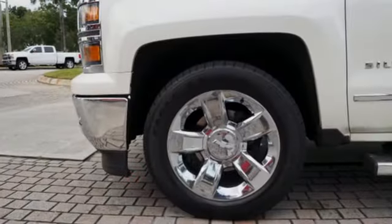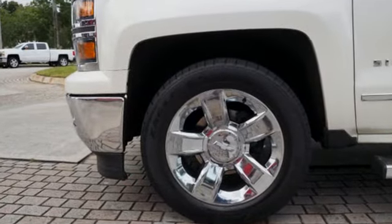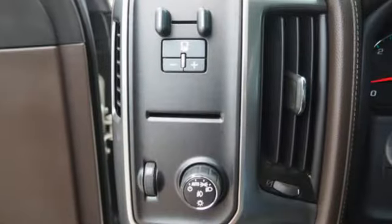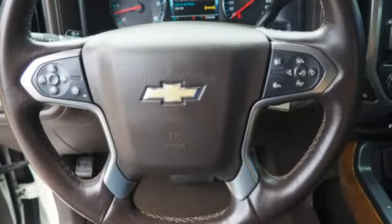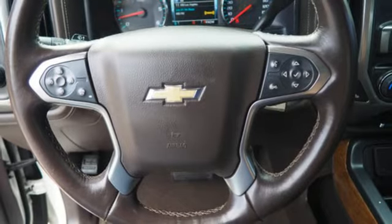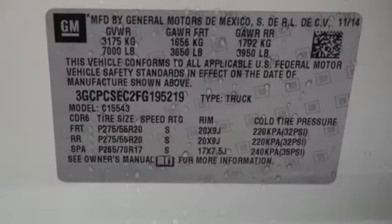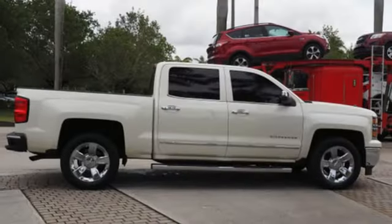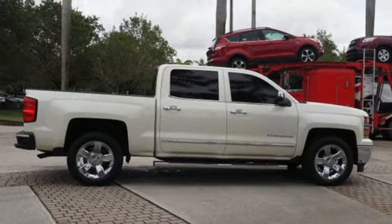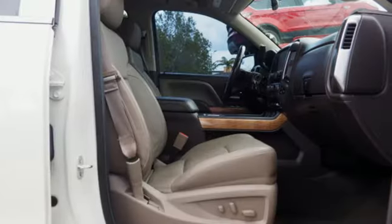It boasts an impressive list of features like these: streaming audio, power tilt-down heated mirrors, front heated and ventilated leather bucket seats, auto-dimming rear view mirror, Wi-Fi hotspot, dual zone climate control, V8 engine, trailer brake controller, gas pressurized shocks, and automatic transmission.